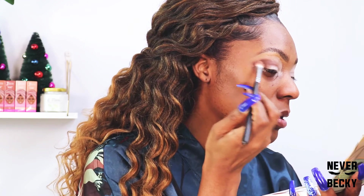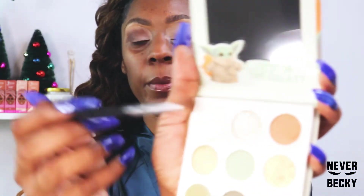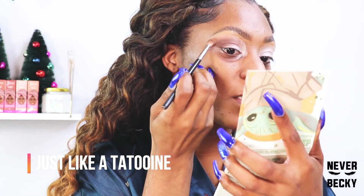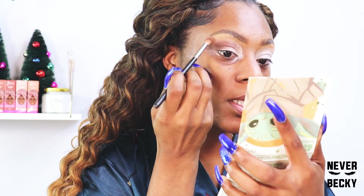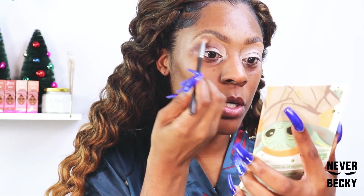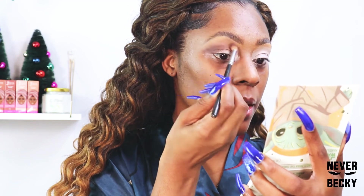Right now I'm taking this color and working it into my transition at the top, and we're just going to blend it out — blend this color out so there are no harsh creases. We don't want that.